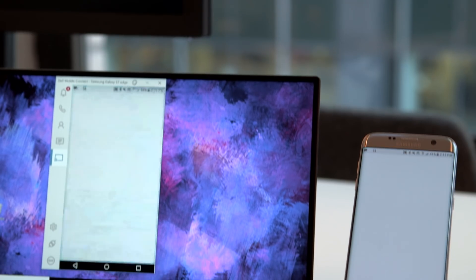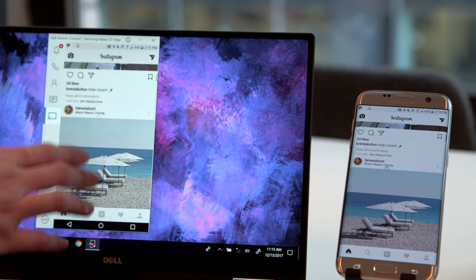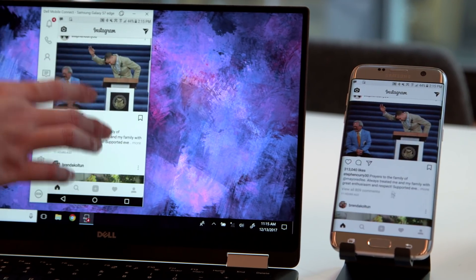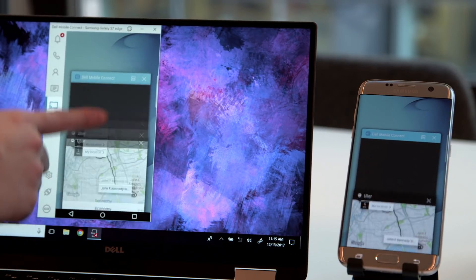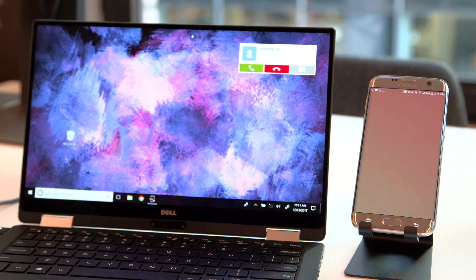What it does is basically cast what is on your phone to your laptop screen, and then use your keyboard or mouse to control and interact with your phone screen on the laptop. It's essentially like an emulator — a virtualization on your laptop screen of your phone. When calls or messages come in, they'll pop up in the top right corner of the window, and you can reply or answer from your laptop.